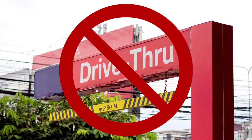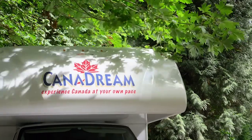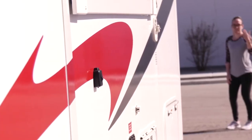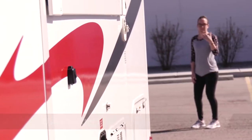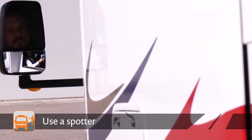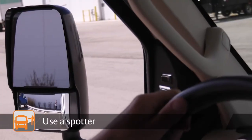Avoid traveling too close to overhanging branches and anything which may cause damage to the top of your RV. Most accidents occur at low speeds. Please use a spotter outside of the vehicle, especially at campgrounds, gas stations, and when parking, backing up, or maneuvering.